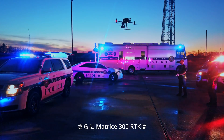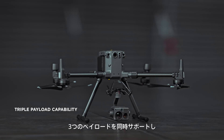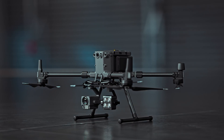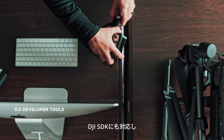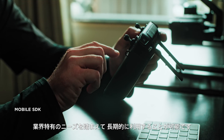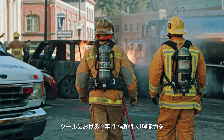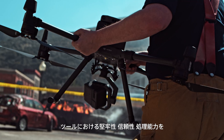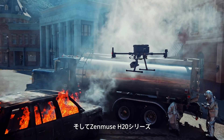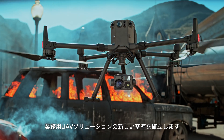The Matrice 300 RTK platform supports up to three payloads simultaneously and 2.7 kilograms of total payload weight. Compatibility with DJI's developer tools means you'll have access to a variety of industry-specific solutions in the months and years to come. In a world that demands more, we've reimagined what it means for tools to be tough, reliable, and intelligent. The Matrice 300 RTK and Zenmuse H20 series — rewriting the standard for industrial UAV solutions.